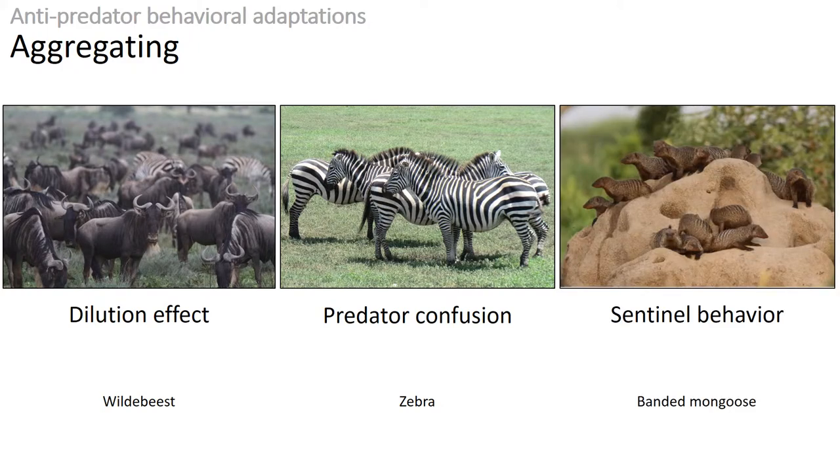Another advantage of aggregating is sentinel behavior. When many animals are grouped together, there are many eyes that can look in many different directions and spot a predator, so they're not caught off guard.